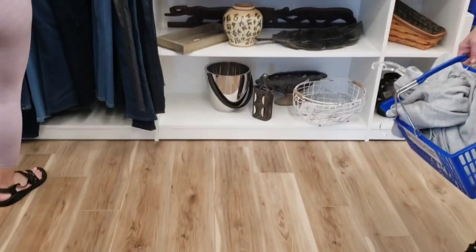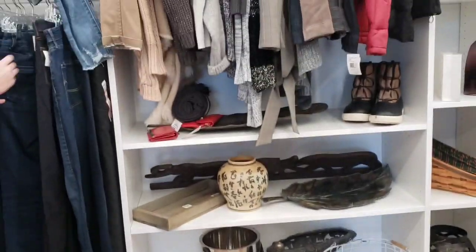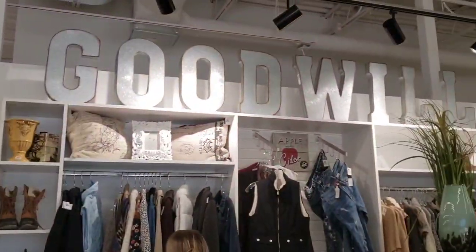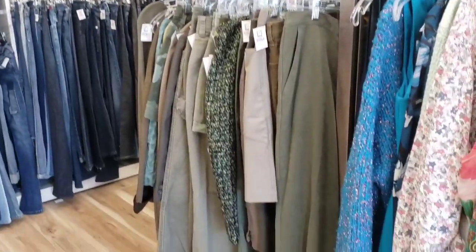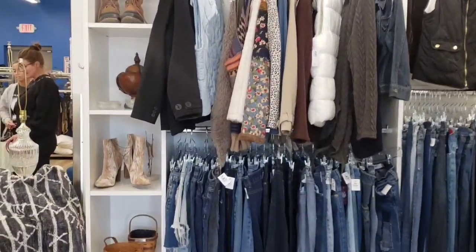Once again for the home decor — they did not have an actual home decor section. It was all mixed in with the clothing, and that part I did not care for. They didn't have a lot of home decor to offer; it was pretty much clothing.